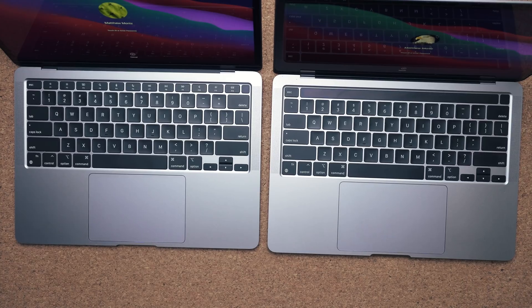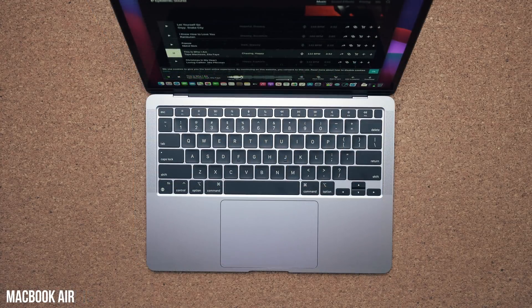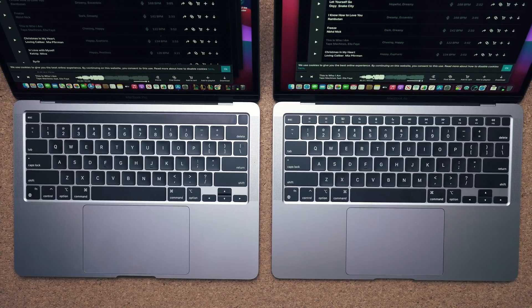The speakers are fantastic on both laptops, but you get studio-grade stereo speakers with the MacBook Pro 13, which do sound a bit better. Both laptops come with three beamforming microphones, but the MacBook Pro 13's are studio quality.